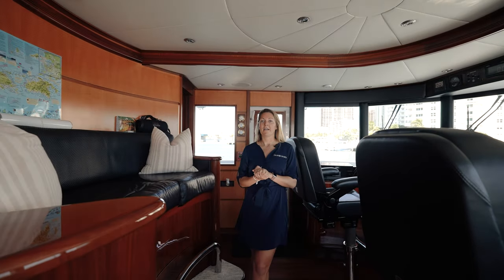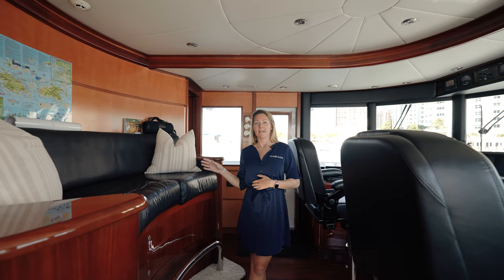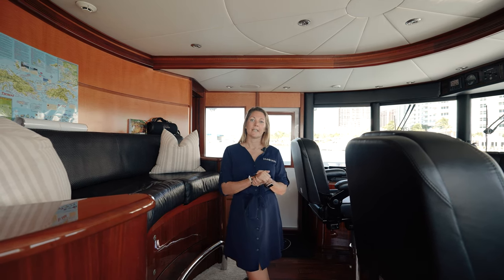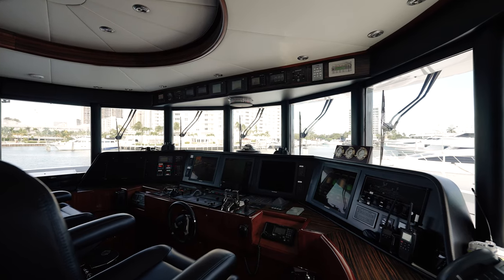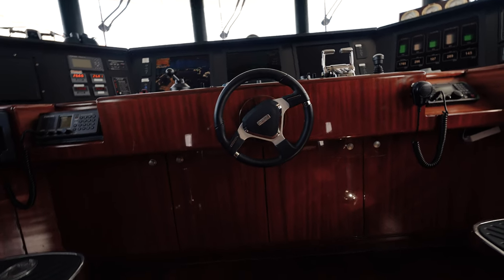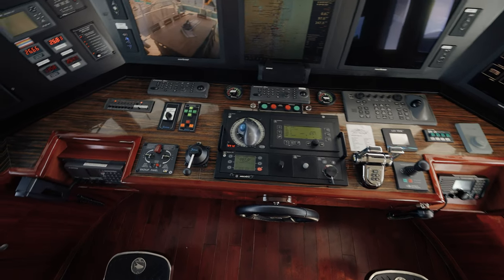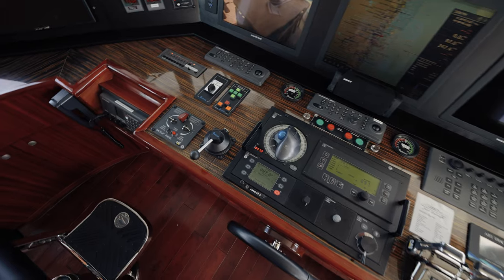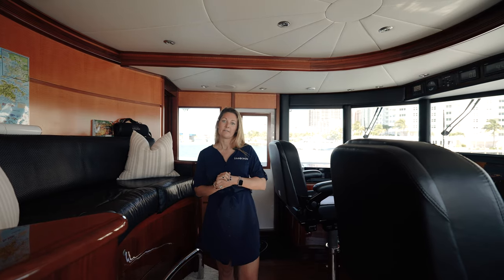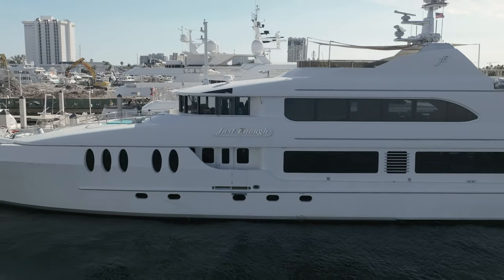Coming forward from the Sky Lounge, we enter into the wheelhouse. There is a day head on this deck, so you don't have to return to your cabins. Here in the wheelhouse, you have all the necessary navigation equipment to get to your favorite destination safely. Just Enough is powered by twin Caterpillar C32 engines, which accelerates her to 18 knots top speed and a comfortable 12-knot cruise. She can be fully run off one of her two John Deere 92-kilowatt generators. She is also equipped with an Atlas shore power converter for global cruising, and an ABT TRAC zero-speed stabilization system.